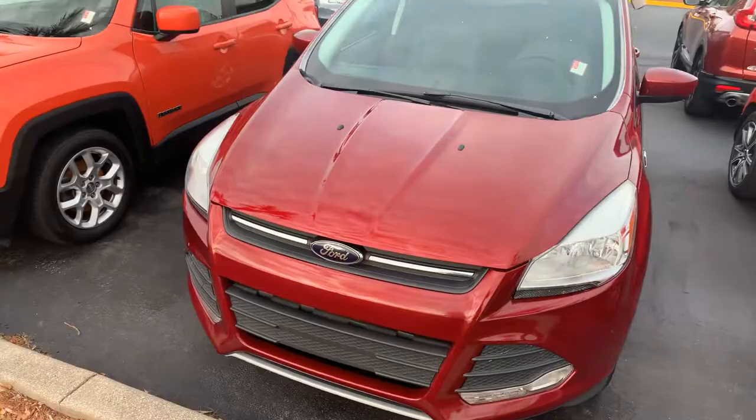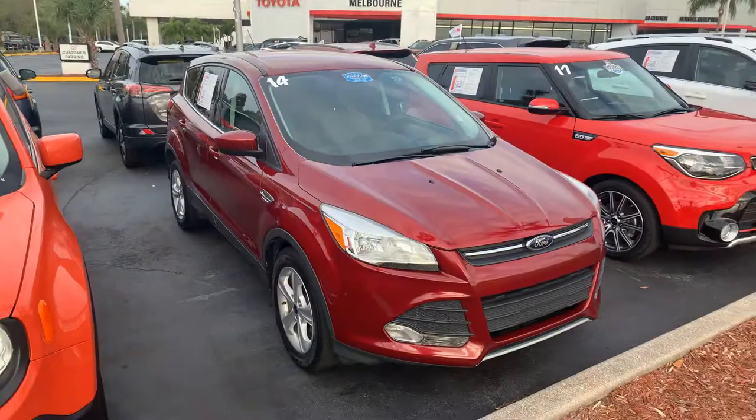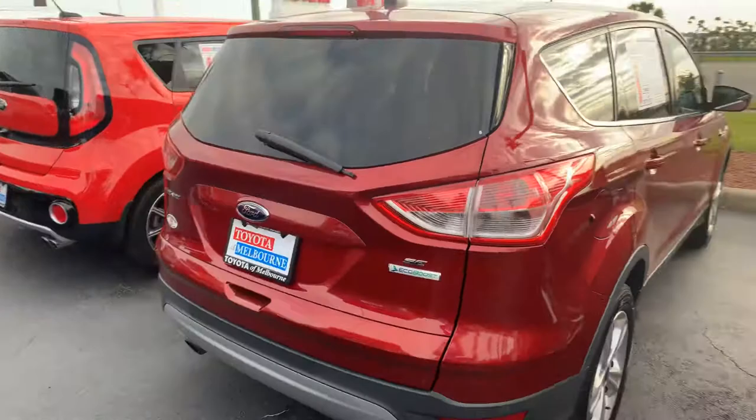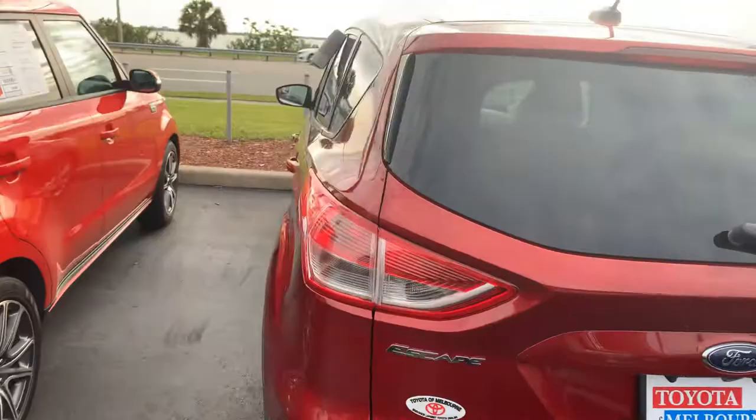Hello, this is Roger at Toyota of Melbourne, and this is the 2014 Ford Escape you're checking out online. I know you don't want to come out and see it, so I thought I'd take this short video for you so you can take a look at it. I'll offer to bring it to you so you don't have to come out to your house.